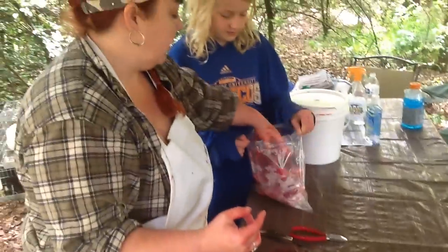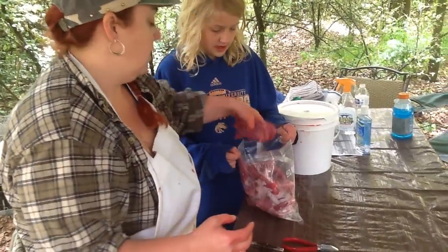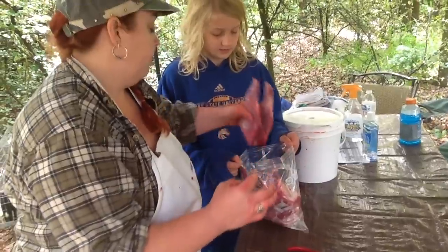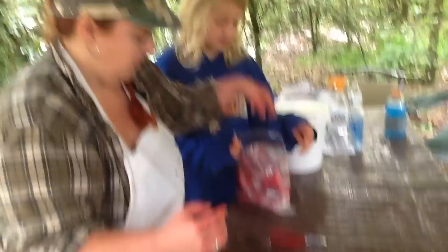A lot of times we'll pressure cook it or crock pot it in advance, then I'll bone it out, put it in jars, and can it. And yet another zip-lock bag, so.